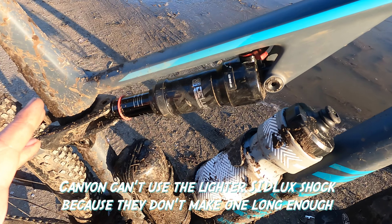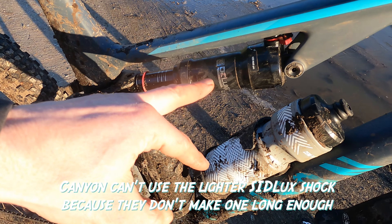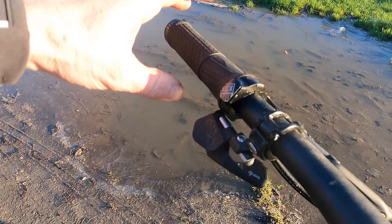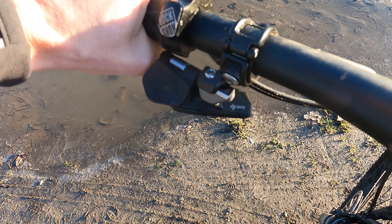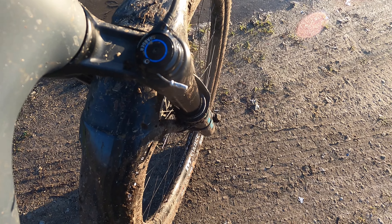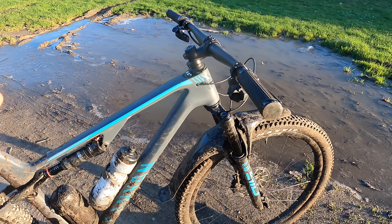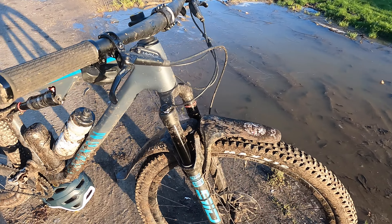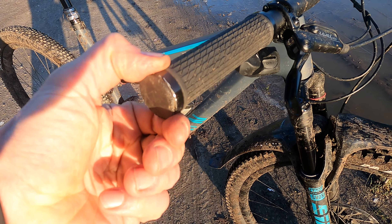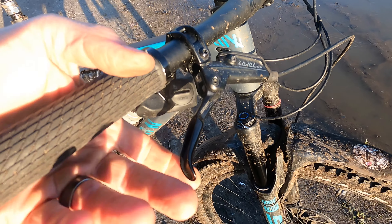In terms of the suspension, you're getting a RockShox Deluxe Ultimate. So interestingly, you're not getting a SID shock — it's not the ultralight shock — but you are getting the top spec Ultimate damper on the back end. That's remote controlled via a twist lock grip with a thumb release. If you match it with a RockShox fork, that works well — though some people don't get along with the grip. Run the brakes a little bit inboard and that brings your hands inboard as well, so it's not an issue.